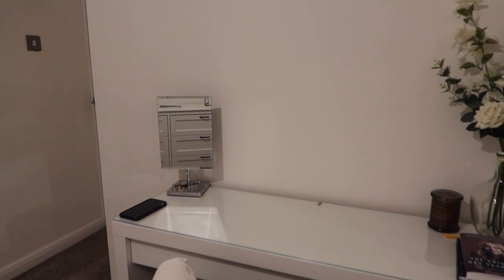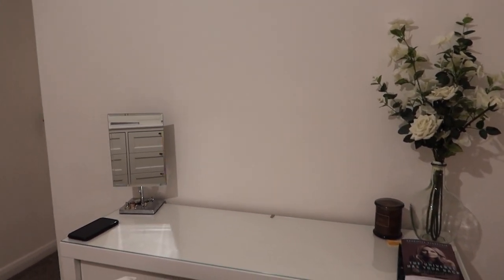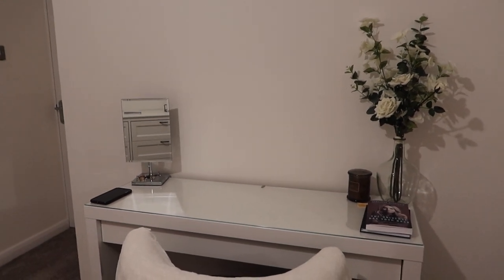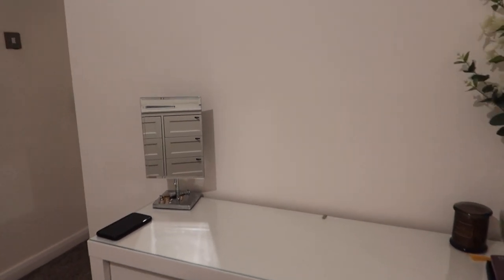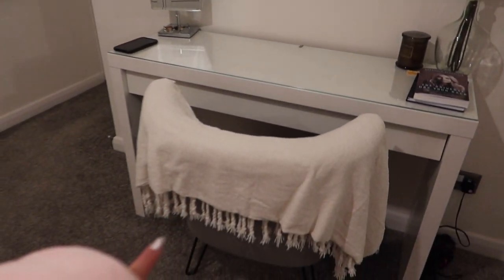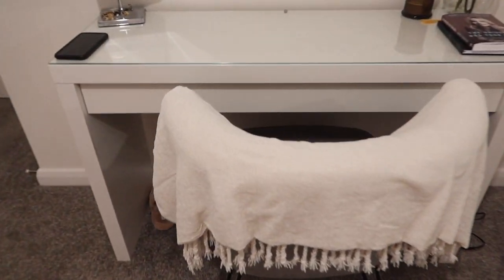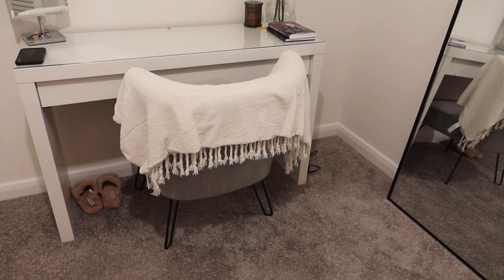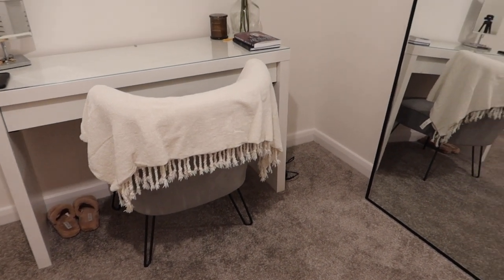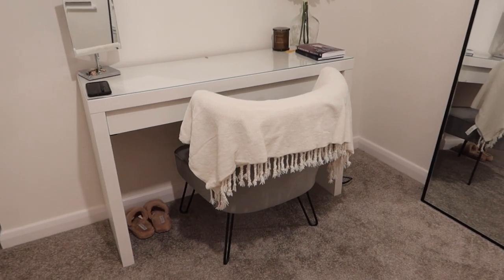Harry said my makeup mirror looks crap in here now, so I'm not really sure what to do about that. I did look at getting a round mirror to put on the wall — I'm really indecisive at the moment. This mirror is actually from B&M, a little while ago — quite a decent size. My chair is from Wayfair — it's just a grey chair with that kind of quilted back on it. Because it's grey, it doesn't really go with the room because I kind of want to get rid of grey. I'm going for more of a black and white theme, with neutrals but not really grey.